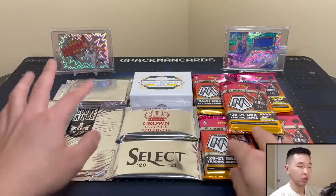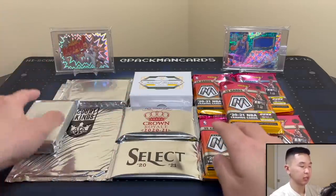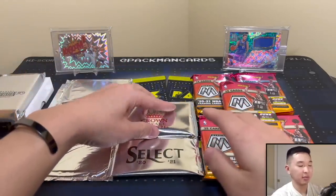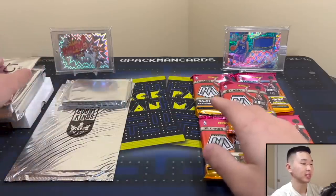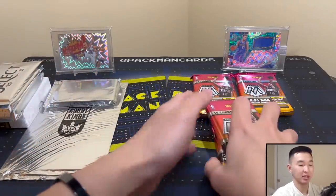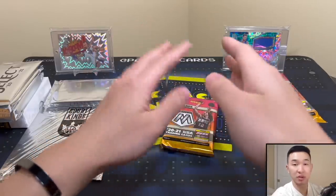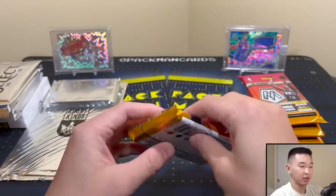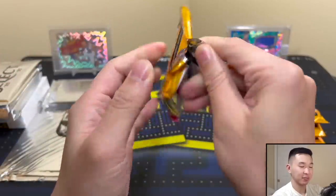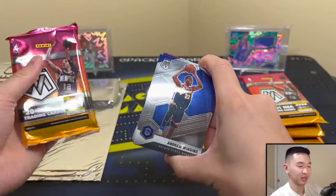We'll go in order — start with the Mosaic, then Court Kings, then the others. A lot of guaranteed hits this time, hopefully some good ones. Five packs of these big Mosaic packs. The total value of all these packs is about $4,500 — definitely one of our biggest random hobby pack openings yet. Very expensive one, so wish us luck.